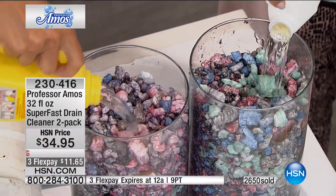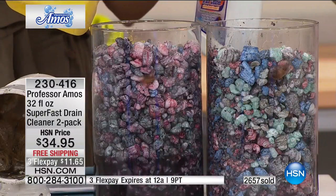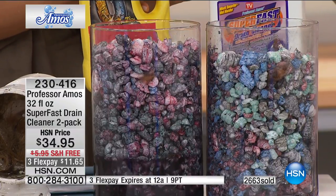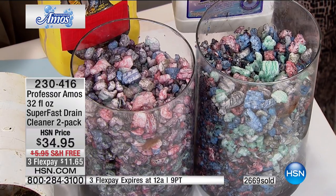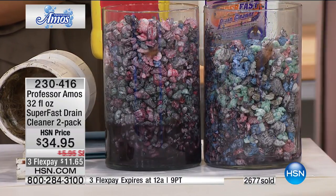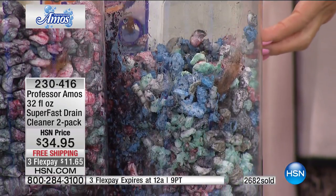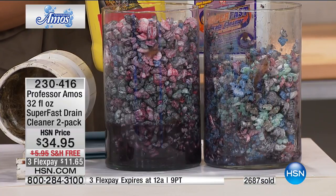Free shipping and handling, and you pay a third of the price — $11.65 to get this home and try it. Once you try it, you'll never go back to the grocery store. With autoship not currently available and over 2,600 already spoken for, don't wait — after this show we may not have any left. We have less than 2,600 remaining.